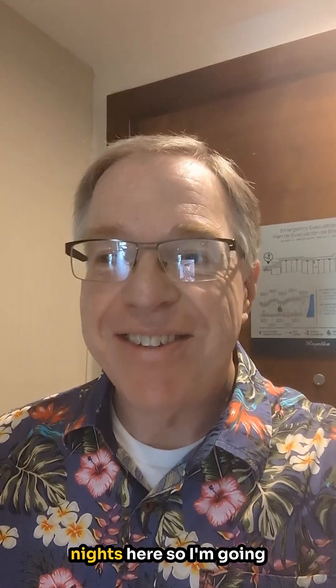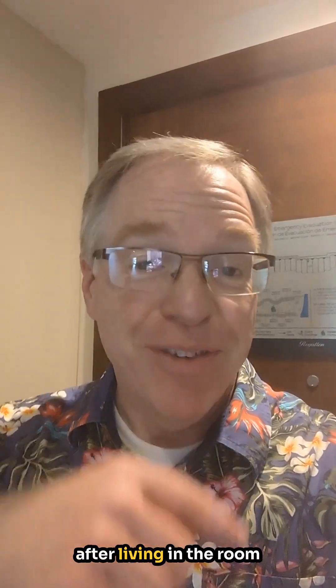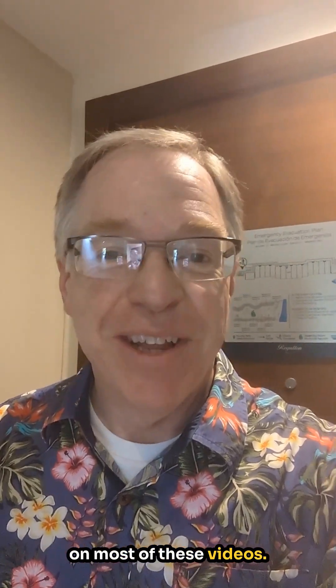Hey there, doing a quick room review from the Royalton Bavaro Resort. We just spent six nights here, so I'm going to give you a room review after living in the room, instead of that initial room review that you get on most of these videos.